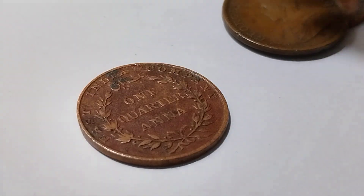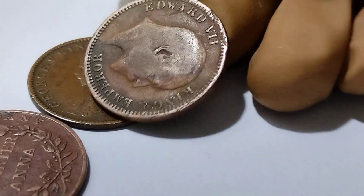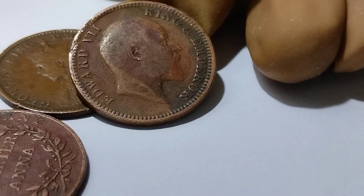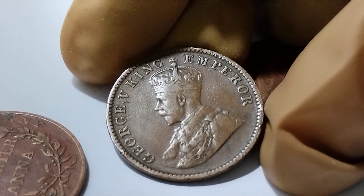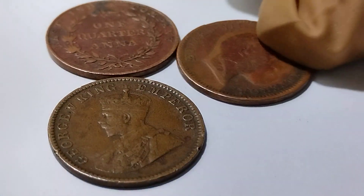So gorgeous and beautiful — also a vintage coin in my collection. These are very rare coins, not available at present, fully made of copper.